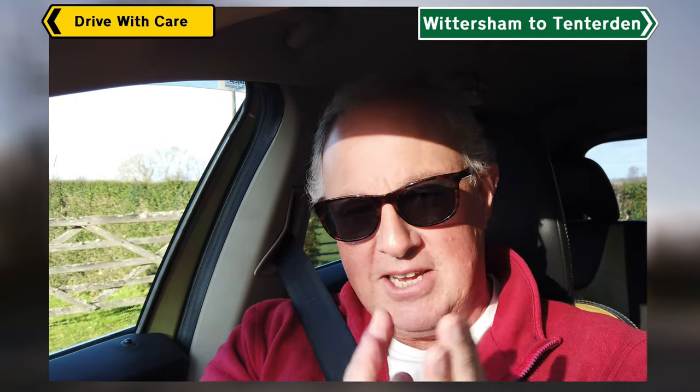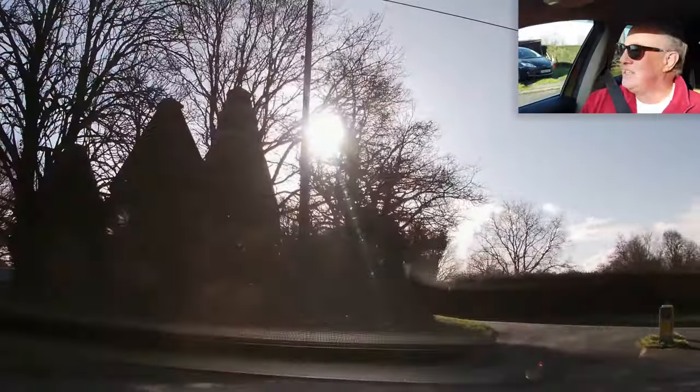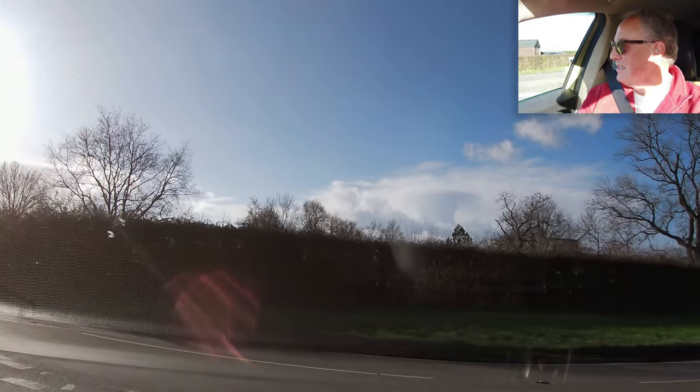Hi, welcome to Britain's Best Drives. No, wait a minute — Drive With Care, isn't it? Getting carried away with myself. We're going to take the journey from Wittersham in Kent to Tenterden. I've come out of East Sussex from my previous video, so let's take some Kentish villages into a Kentish town. Let's see what we can see, shall we?